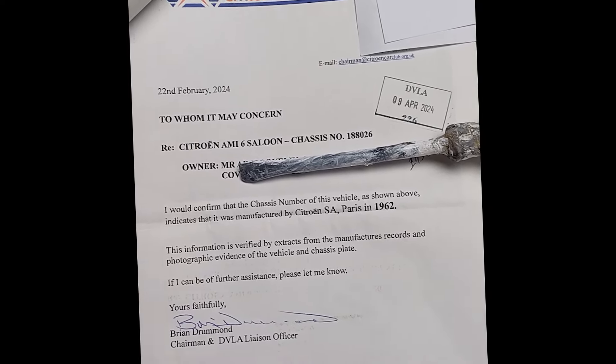I then had an email from a third-party engineering company saying they wanted to come and inspect the vehicle and take some photographs. Someone came out — I had to make an appointment and I was at work at the time, but thankfully my wife was here to show the guy the car. The photos were then sent off to DVLA and then I heard nothing for a long time.